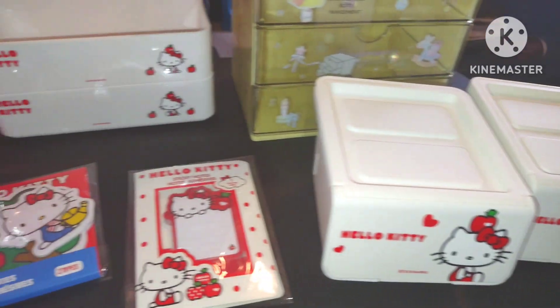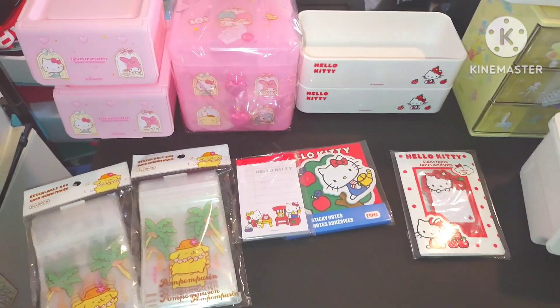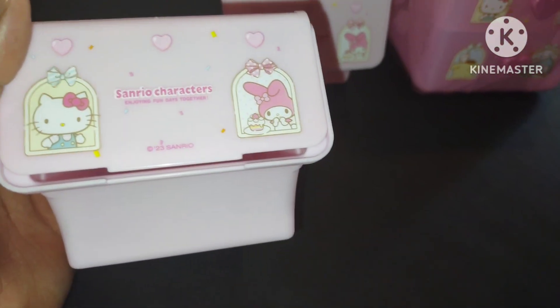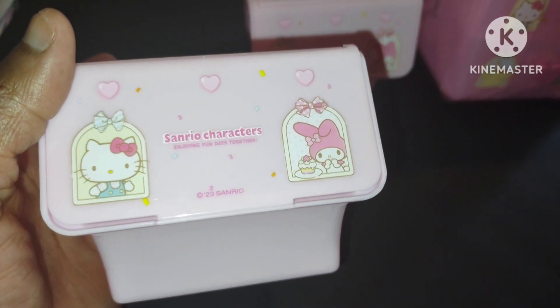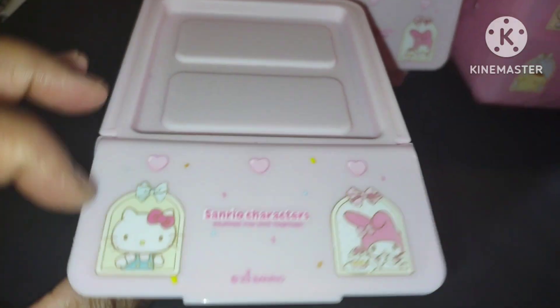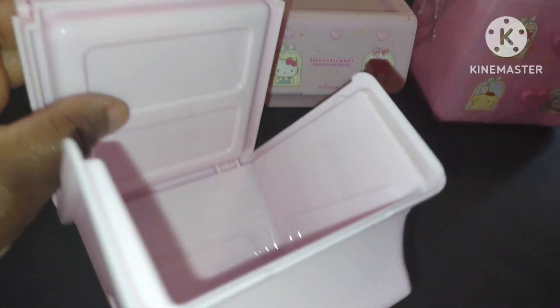I'm going to clear the table and start with my mom's stuff so she can see her stuff. Let's start sharing her My Melody items and all the things I bought her. This pink is showing up as real light pink on camera, but really it's a dark pink and I love how it looks. It's Sanrio characters — it's Hello Kitty and My Melody. It's a little container you can put paper clips in; you can open it up just like that.